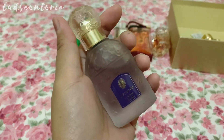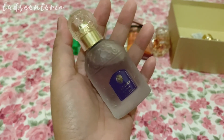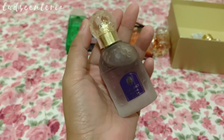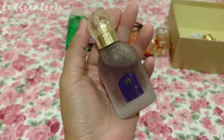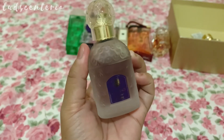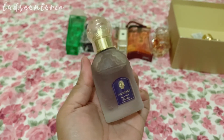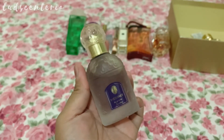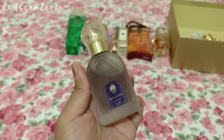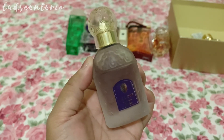This is Insolence EDP by Guerlain — some say 'Insolence' and some say 'Insolence.' This is a very powdery violets perfume with some berries. The violets here are pretty and delicate; it's very feminine and innocent-smelling, but this is a heavily projecting perfume with quite a noticeable sillage and very long lasting on my skin — about 10 to 12 hours. I did a review of this one; you can click the link if you want to watch the entire video.